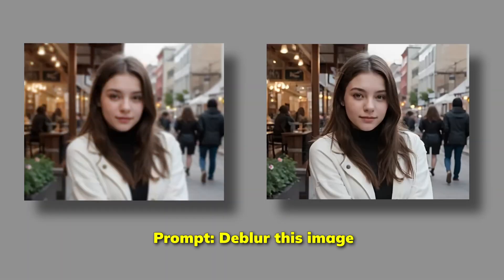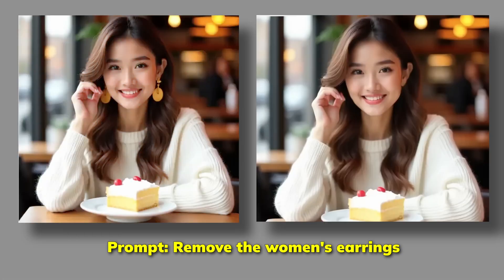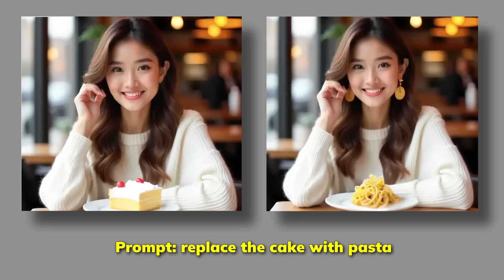Here's a blurry image of a woman. Look how perfectly Omnigen de-blurs it with just a simple prompt. Now look at this photo of a woman wearing earrings — the system can remove the earrings effortlessly. Omnigen can also replace food; here they replace the cake with pasta.